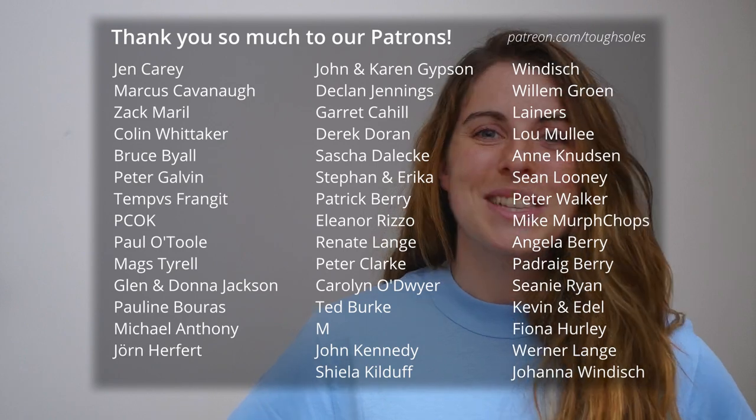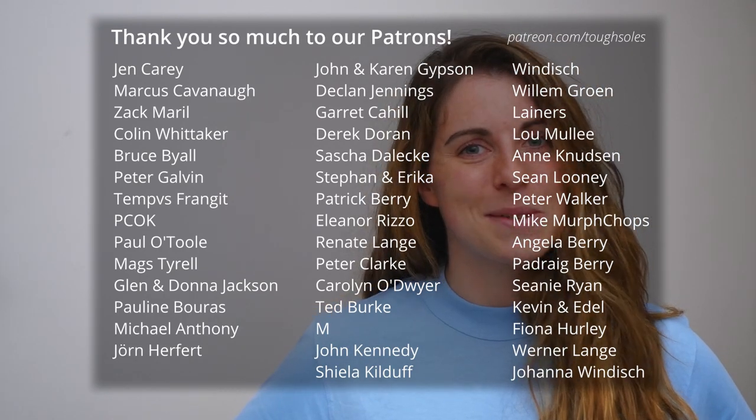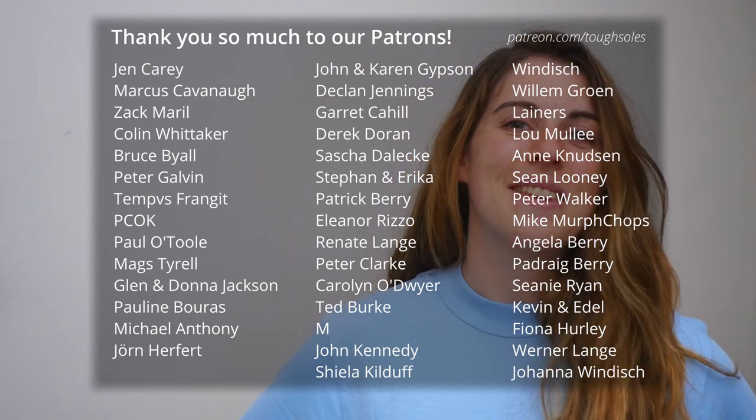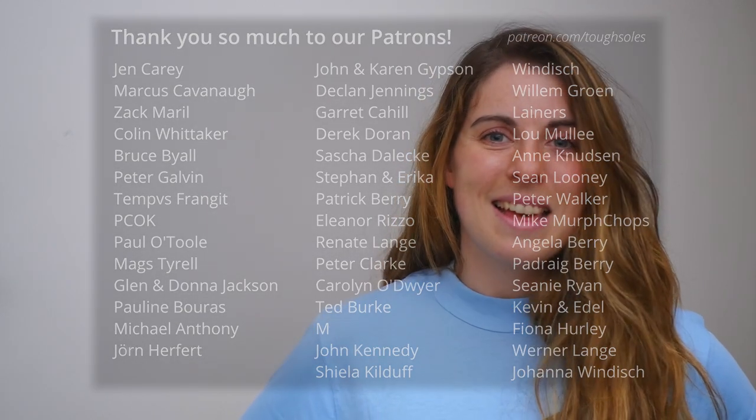These videos are made possible by the amazing people who support us on Patreon. It's through their support that we can keep creating, and I want to say a huge thank you to everybody who supports on Patreon. This week I'd like to say a special thank you to Peter and Amanda, to PCOK and to Maura Welch. Thank you guys so much, and I'll see you in our next video.